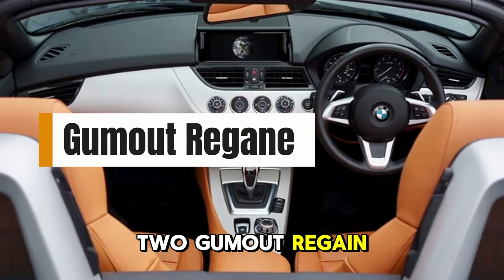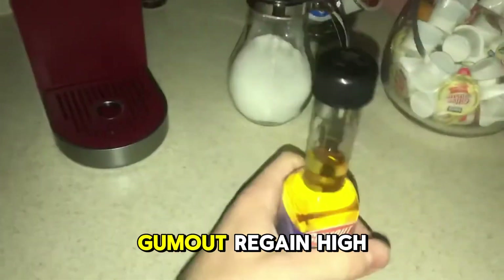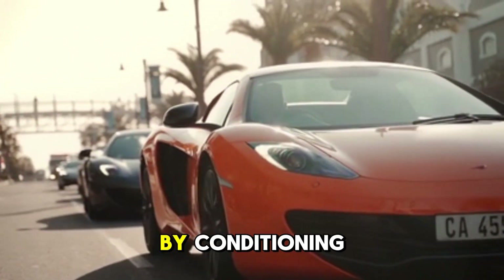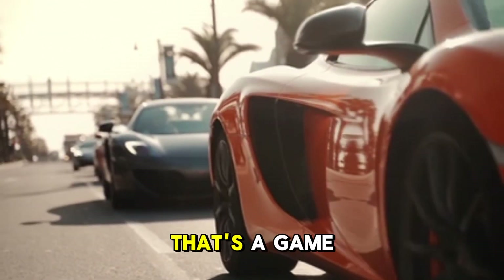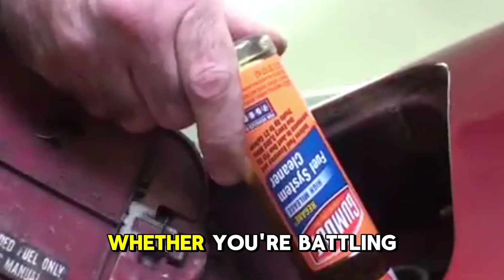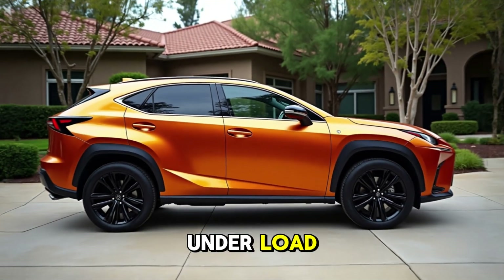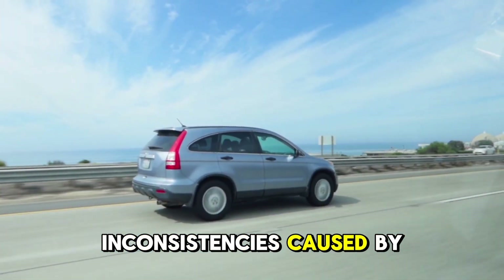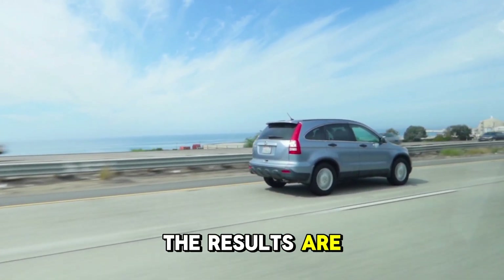2. Gumout Regain High Mileage Fuel System Cleaner. Designed specifically for cars with over 75,000 miles, Gumout Regain High Mileage is another PEA-based cleaner, but it goes a step further by conditioning rubber seals and O-rings in the fuel system — a game-changer for aging engines. Whether you're battling rough starts, pinging, or hesitation under load, this cleaner helps restore normal combustion and smooths out inconsistencies caused by injector fouling or valve gunk. For the price, the results are impressive.